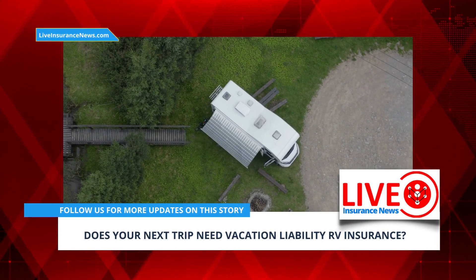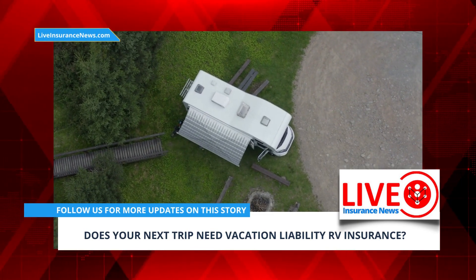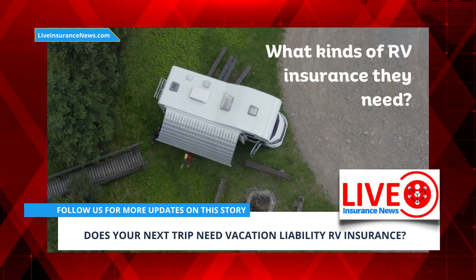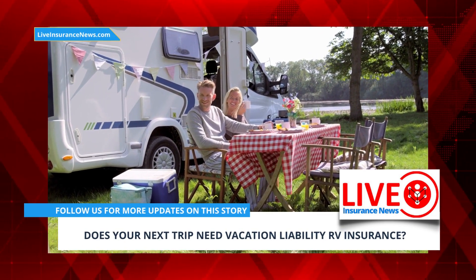Recreational vehicle drivers could be found at fault if an accident occurs while parked at a campsite. As road trip season is now getting well underway, many camper drivers are wondering what kinds of RV insurance they need to make sure their trips don't come with unwanted surprise expenses. When you have a motorhome, you face different risks than those you face as a regular car driver.